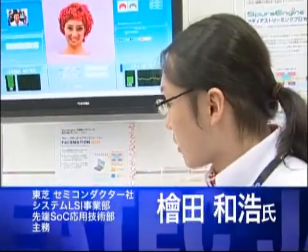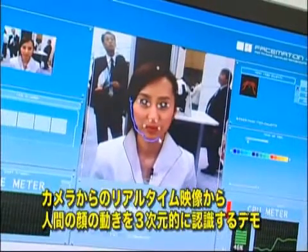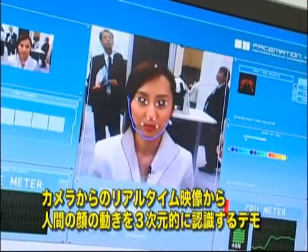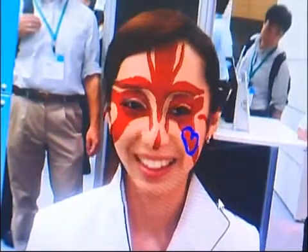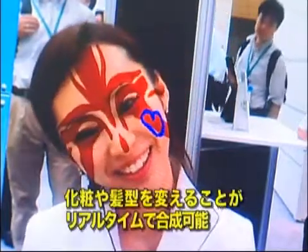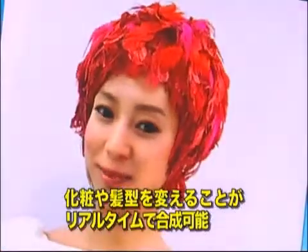Mr. Kazuhiro Hiwada says this demonstrates an application in which human face motion images captured with a PC camera are recognized in 3D using Spurs engine. A PC powered by Spurs engine can change the makeup or hairstyle on the human face image in real time.